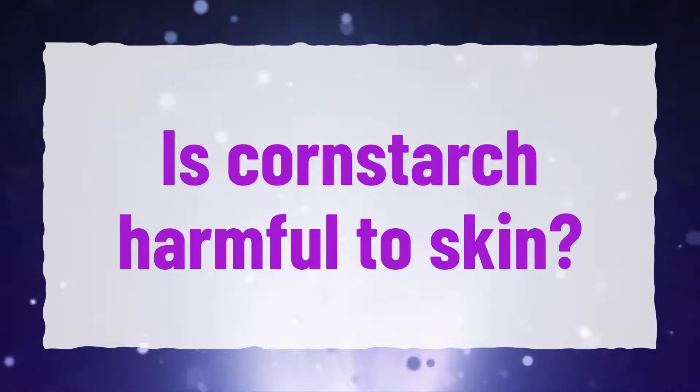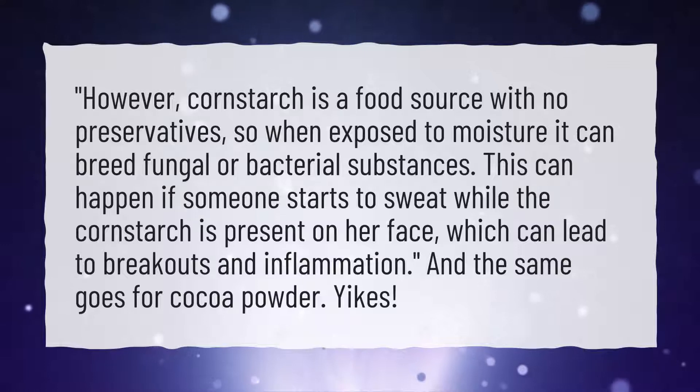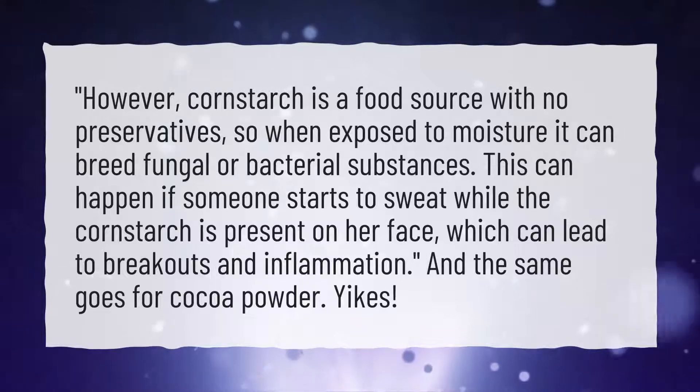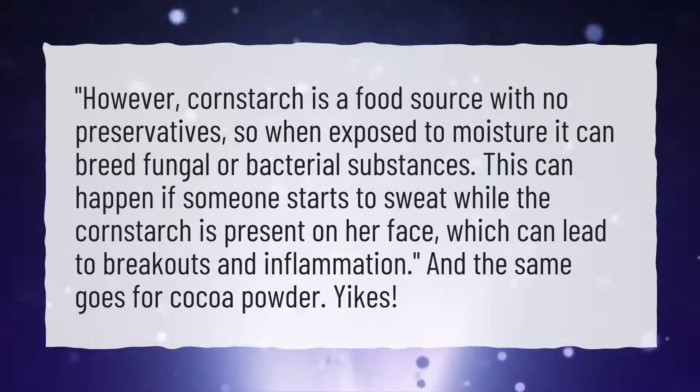Is Cornstarch Harmful to Skin? Cornstarch is a food source with no preservatives, so when exposed to moisture it can breed fungal or bacterial substances. This can happen if someone starts to sweat while the cornstarch is present on her face, which can lead to breakouts and inflammation.